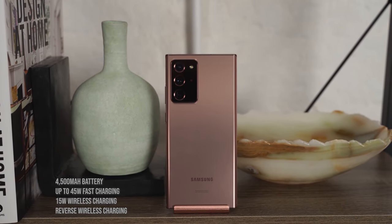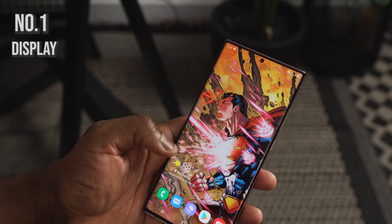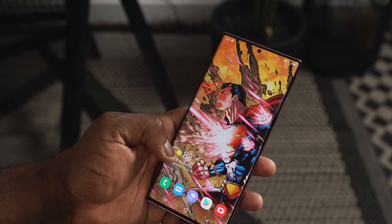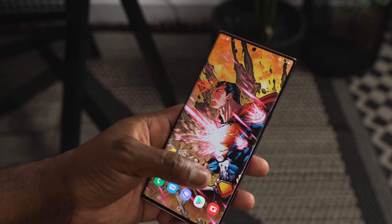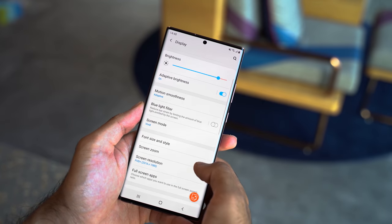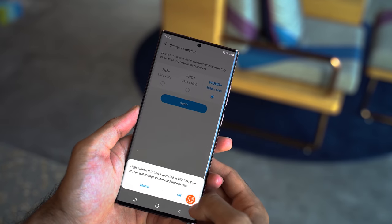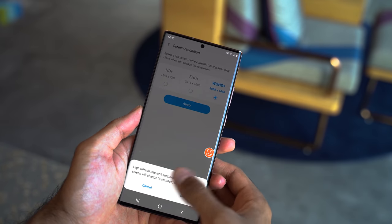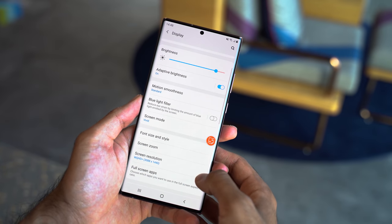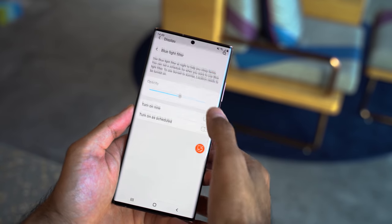The very first feature I'm going to talk about is the display. This is a 6.9-inch 2K display running at 120Hz, and it's also an LTPO display. You might be wondering — what is LTPO? This is a low temperature polycrystalline oxide display, which means it operates at a lower power rating so you can maximize battery life out of that 4500 milliamp battery.